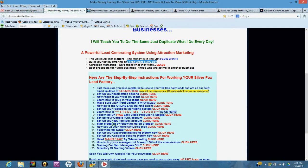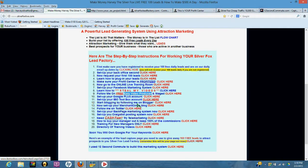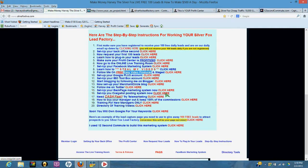Follow me on the free Easy Video Producer and Staged — just give away this video producer to generate leads, it works phenomenal and both are free. Set up your Google Plus account, set up your IBO Toolbox account — IBO Toolbox is very powerful. Start blogging by following me on Blogger, set up your Merchant Circle blog, follow me on Twitter, set up your Backpage marketing system, and set up your Craigslist posting system.